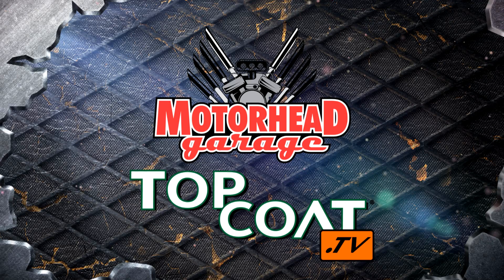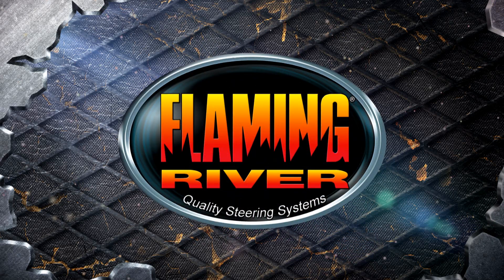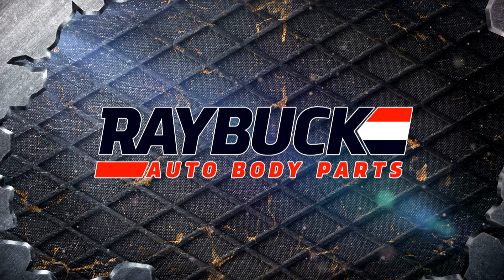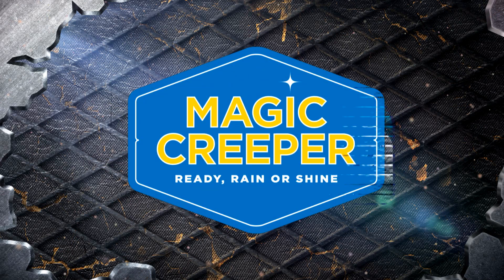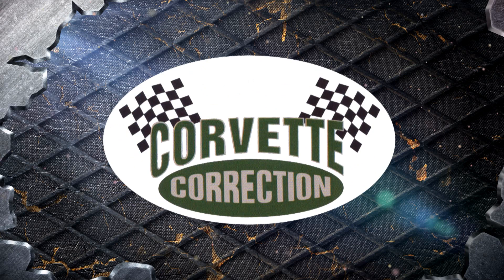Motorhead Garage presented by Top Coat is brought to you by Flaming River — if it doesn't say Flaming River, it just isn't good enough. Ray Buck Auto Body Parts — providing quality restoration parts since 1985. Magic Creeper — the most versatile creeper ever. Car Capsule — protecting vehicles for over 20 years. And by Corvette Correction — doing business one-on-one.